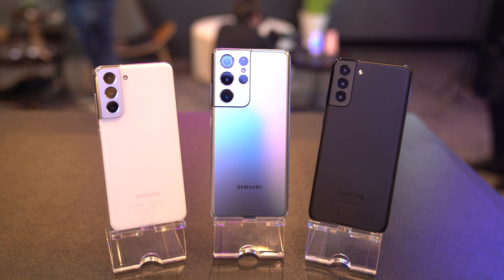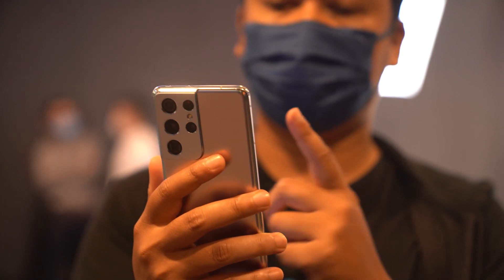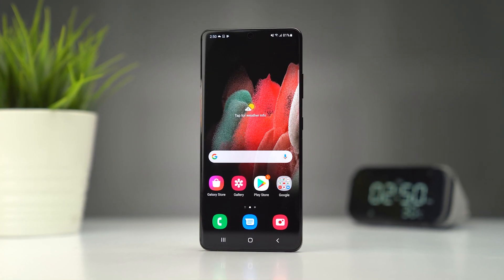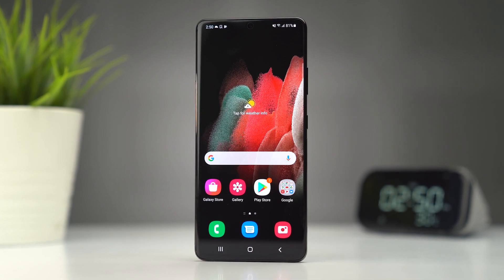The Samsung Galaxy S21 is here and this time, just like its predecessor, there are three devices: the Samsung Galaxy S21, the S21 Plus, and also the S21 Ultra. Starting with the big boy — the Samsung Galaxy S21 Ultra — this smartphone features a 6.8-inch display, and what's improved is that it can now do adaptive 120Hz refresh rate at Quad HD Plus resolution.